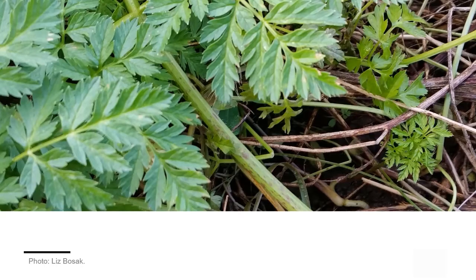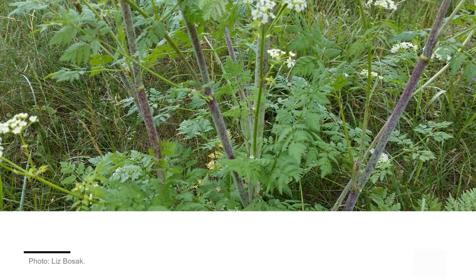There are two key characters to look for. The first is red or purplish spots along the stem. At the rosette stage, the spots may be faint and difficult to see. At flowering, the purple spots along the stem can grow together to make the stem appear purple in color.